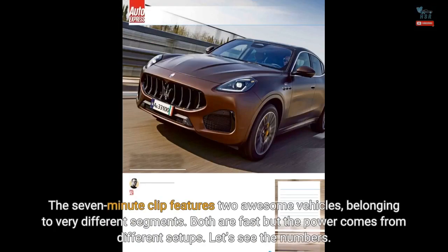The 7-minute clip features two awesome vehicles belonging to very different segments. Both are fast but the power comes from different setups. Let's see the numbers.